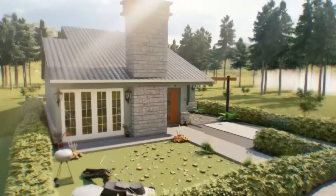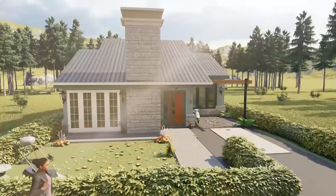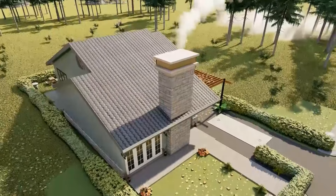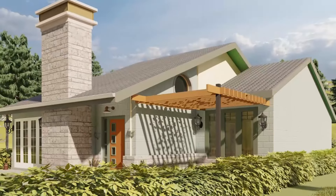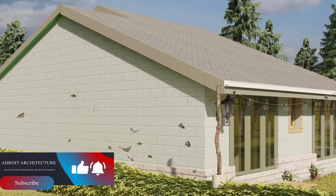Thank you very much for joining me today and for watching till the end. If you have any questions or queries, you can leave them in the comments below. If you need to get in touch with us, we have provided our email addresses as well as our telephone contacts. Get in touch if you want this house plan or any other house plan, or if you want them customized to your needs — we will sort you out. Thank you very much, I'll see you in the next video.